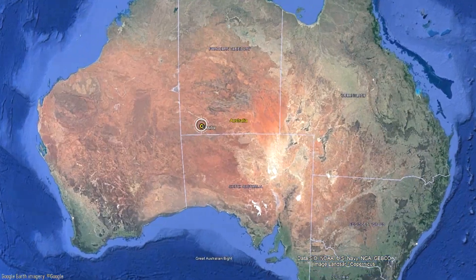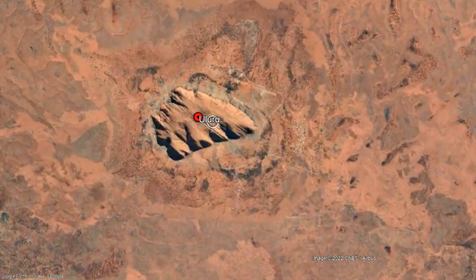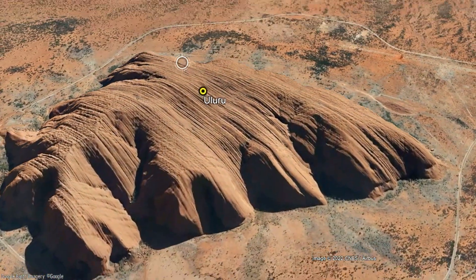For context, Uluru is located in the southern portion of Australia's Northern Territory, where it is 340 kilometers southwest of the city of Alice Springs.